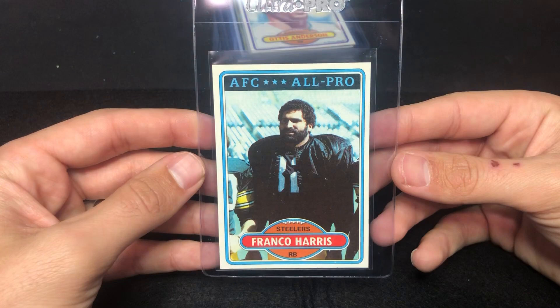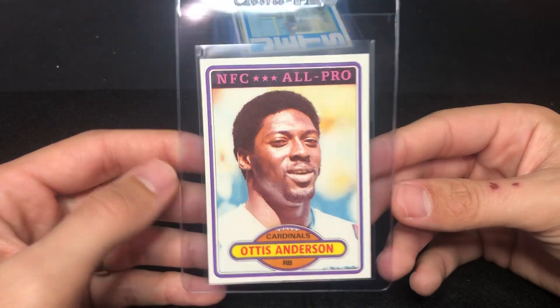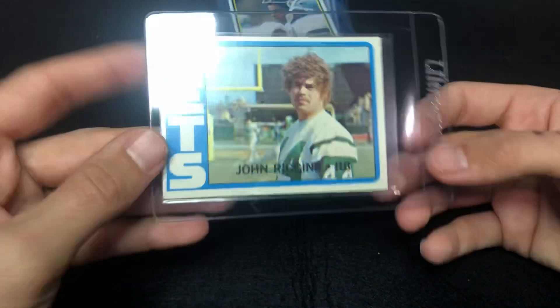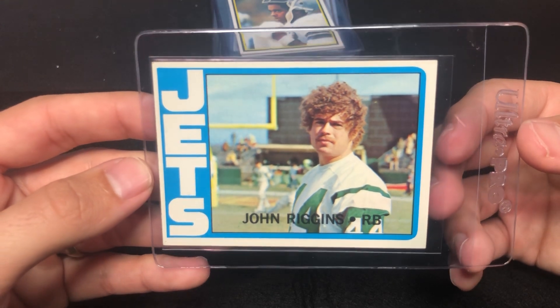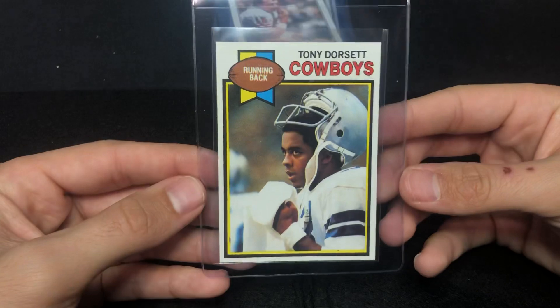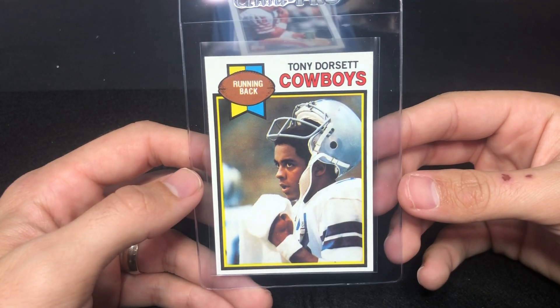Franco Harris. Otis Anderson — you can see some of these are in really good shape. This one's definitely not one of the better ones, but I think it has a shot at a seven, maybe six. John Regan's rookie. Tony Dorsett — bold color, sharp corners — we'll see.